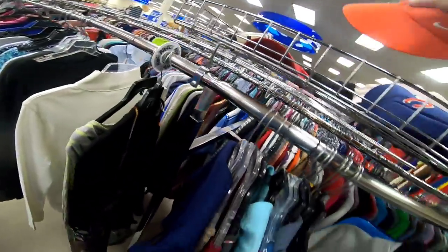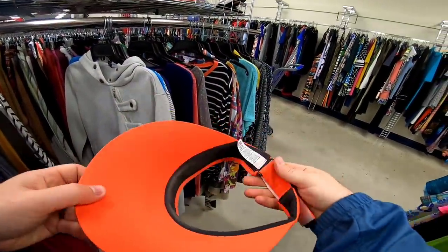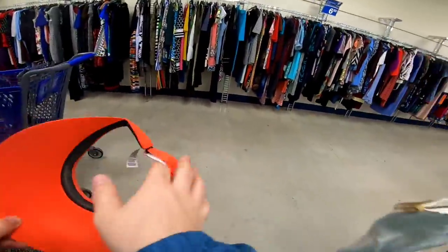Another hat I found in this pile was a women's Nike golf visor. I don't know if it's a coral or salmon color, but it's a pretty desirable colorway, so I went ahead and picked it up.